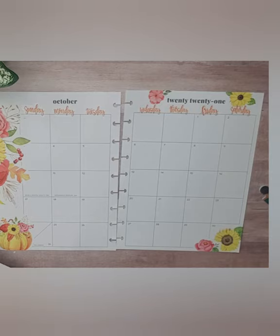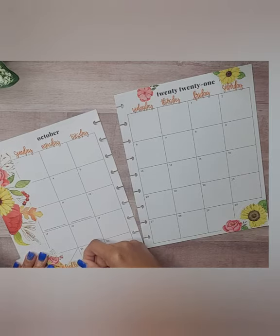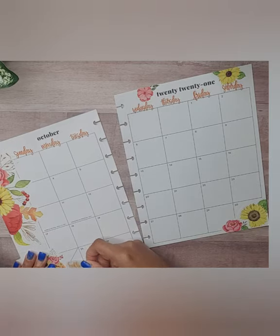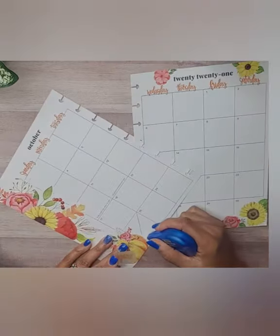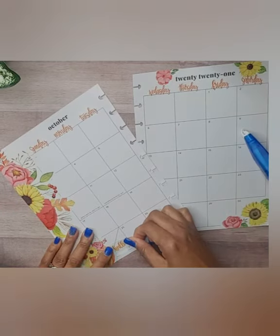We do have this orange Halloween sticker — let's go ahead and make the spread cohesive by adding that there.